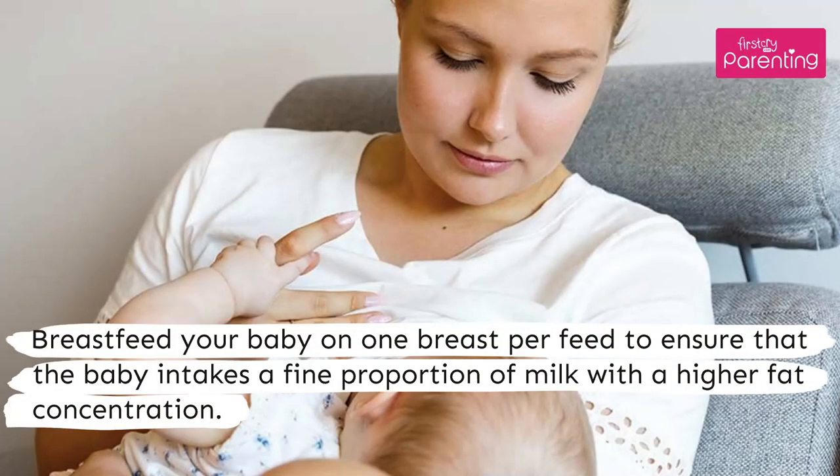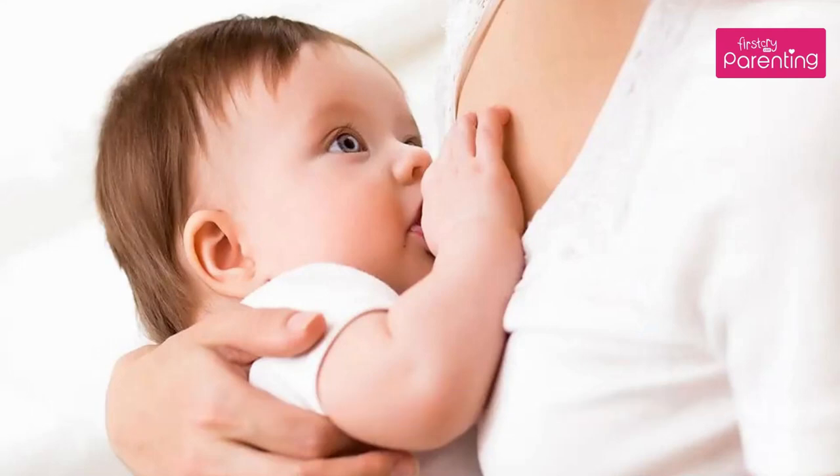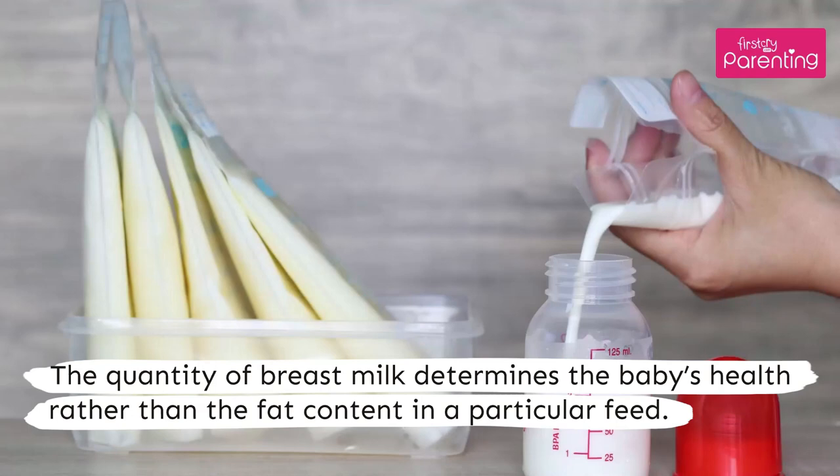Breastfeed your baby on one breast per feed to ensure that the baby intakes a fine proportion of milk with a higher fat concentration. All your baby needs is lots of milk to grow healthily. The quantity of breast milk determines the baby's health rather than the fat content in a particular feed.